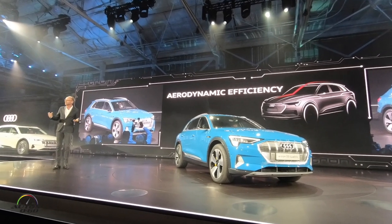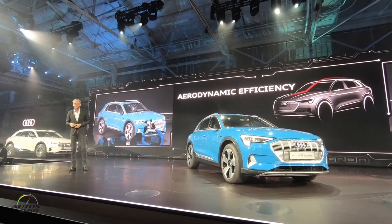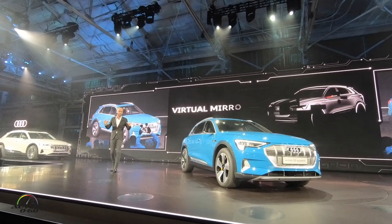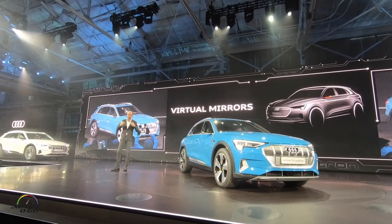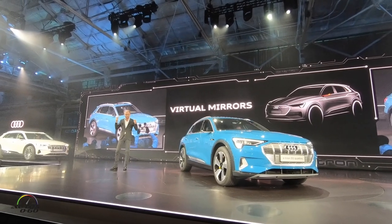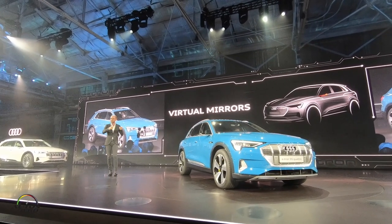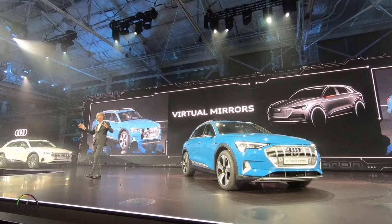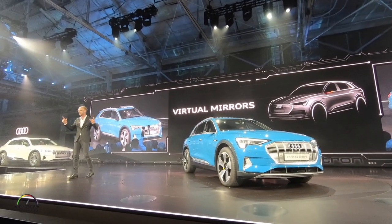Aerodynamics is important because it will extend the range. But there is something even more important — imagine there is no noise anymore from the engine. That's why you are very sensitive to hearing all the wind noises. Because of this aerodynamic design, it's almost quiet even at high speed levels. It's a completely new driving experience. You have to try this.